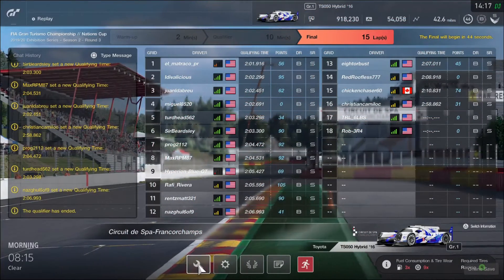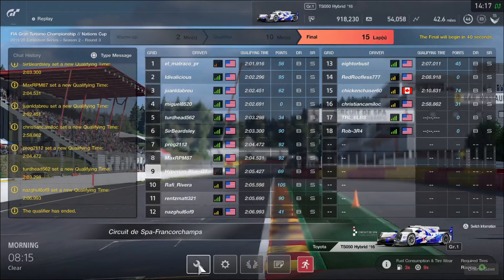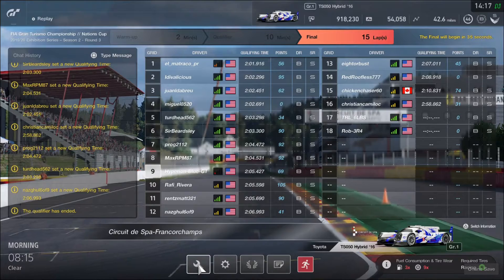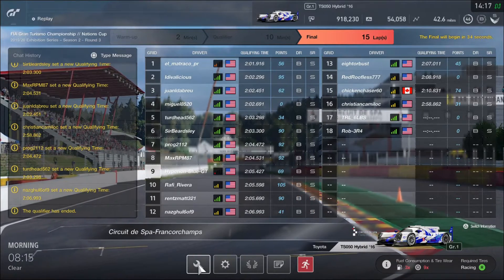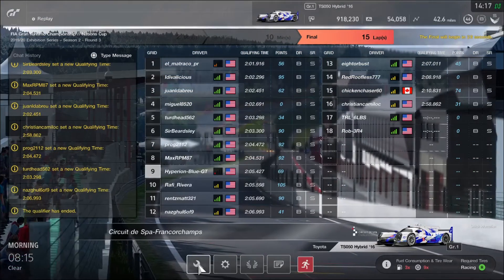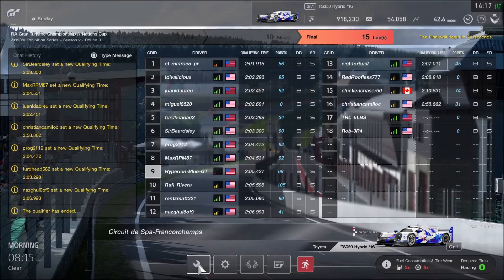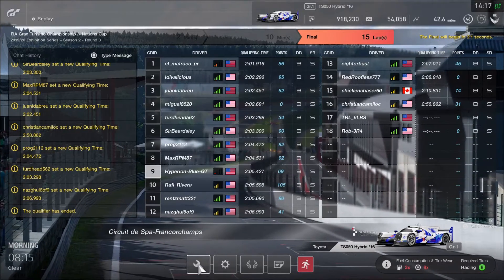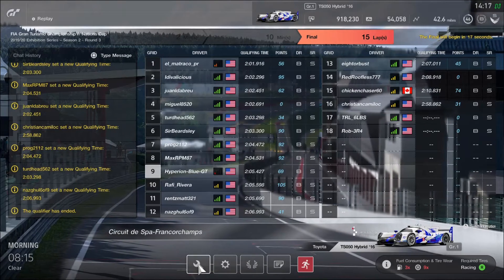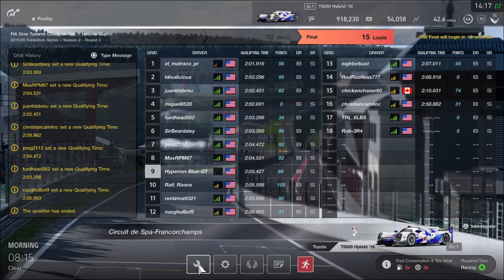Here we go folks! This is going to be 15 laps around Spa-Francorchamps in a Group 1 prototype race car. We've done a lot of training — we had 7 days of Spa-Francorchamps practice a few weeks ago, so this may be quite different for a different racing category.